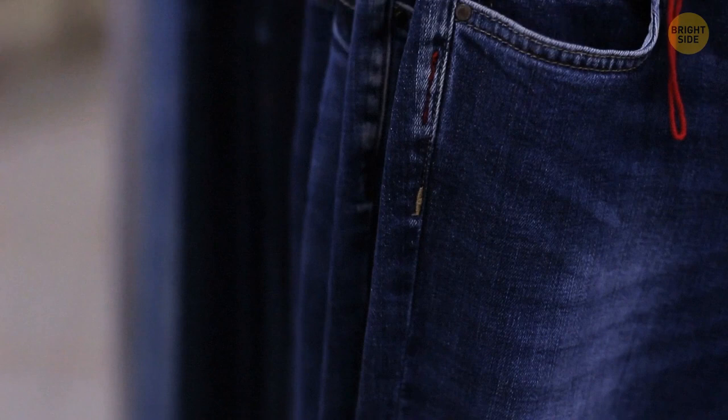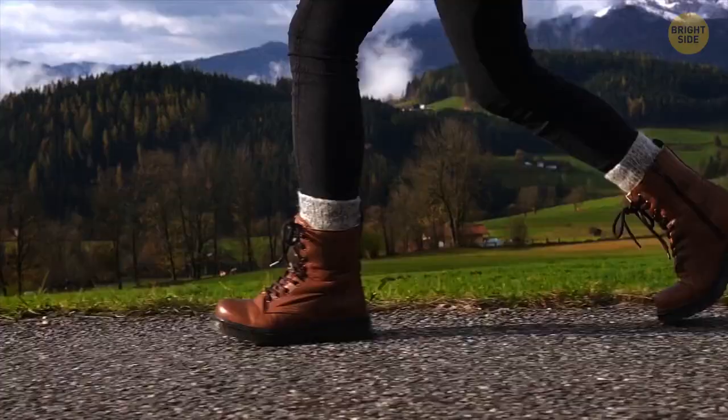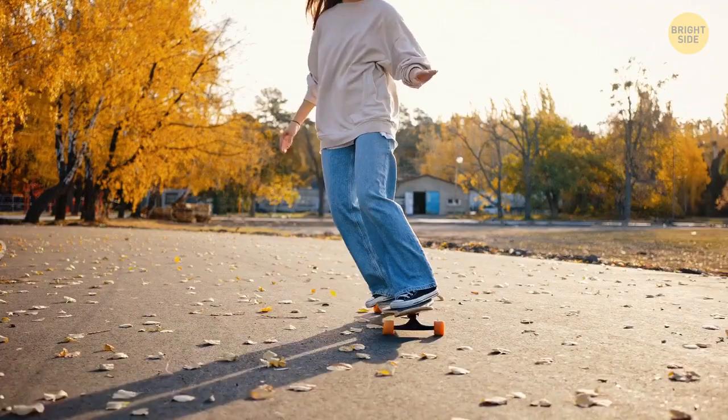We all know about these little pockets on jeans where people used to keep their pocket watches. But what about these small metal buttons? They help hold the fabric together. Weavers put the buttons where the jeans can tear during moving and straining.